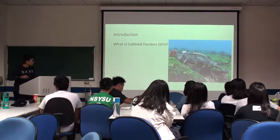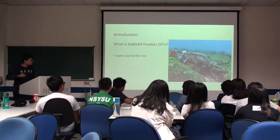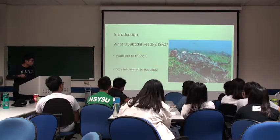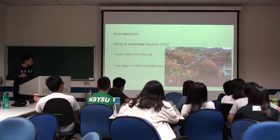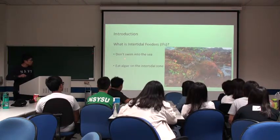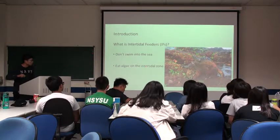So what is a subtidal feeder? Subtidal feeders means that they swim out to the sea and dive into the water to eat algae. In contrast, the intertidal feeders don't swim into the sea. There is algae on the intertidal zone for them to eat.